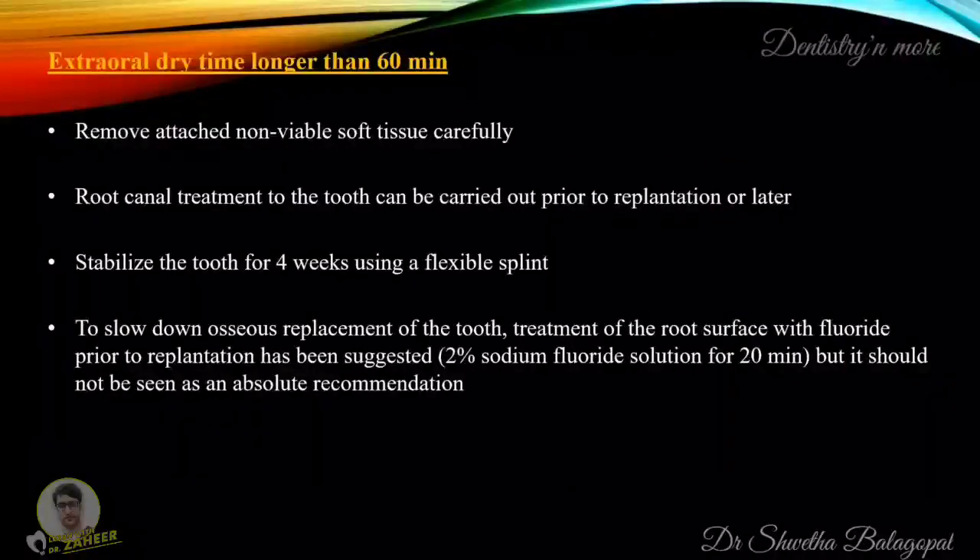If the extra-oral dry time is longer than 60 minutes, remove attached non-viable soft tissue carefully. Root canal treatment of the tooth can be carried out prior to replantation or later. Stabilize the tooth for four weeks using a flexible splint. To slow down osseous replacement of the tooth, treatment of the root surface with fluoride prior to replantation has been suggested, using a 2% sodium fluoride solution for 20 minutes, but this should not be seen as an absolute recommendation.